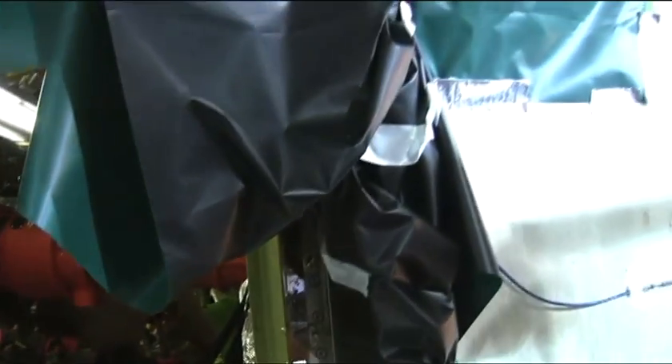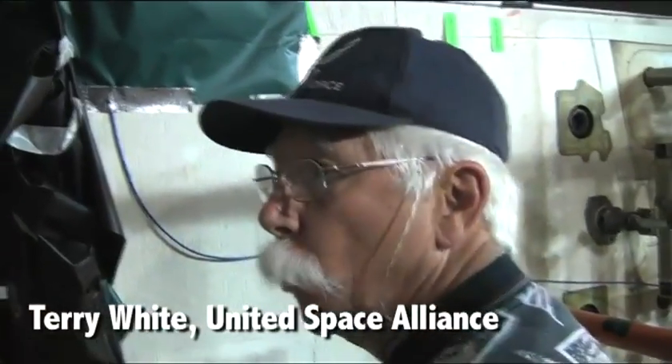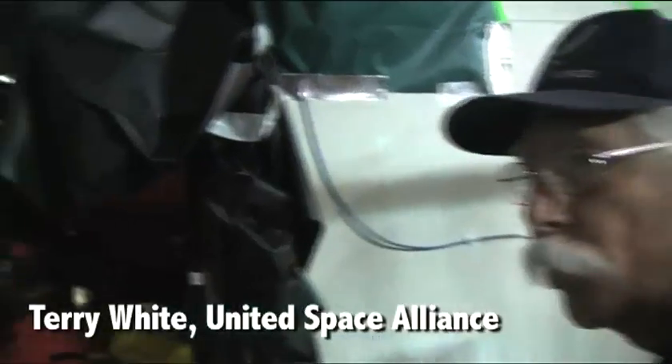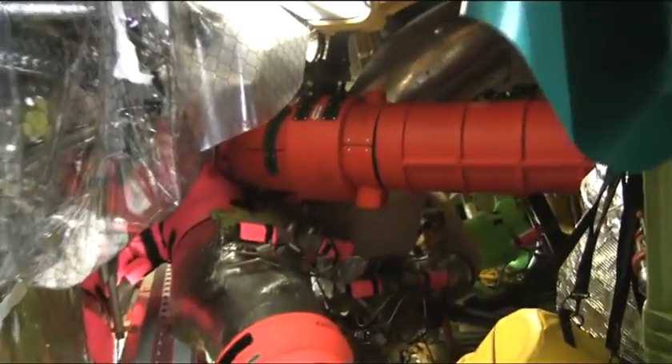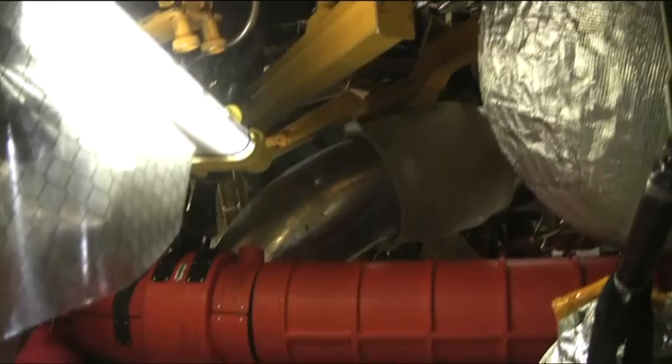Okay Terry, tell us what we're looking at here. We're looking inside the aft compartment of OV-103 in OPF-3. All of the hot pink, orange — all the protective covers you see inside there are just temporary installations along with the scaffolding so that we don't damage any hardware while we're working inside the orbiter.